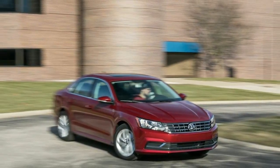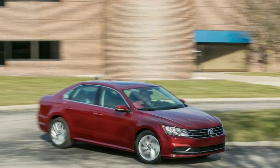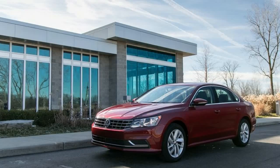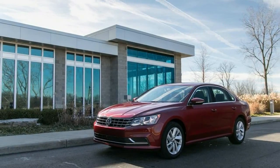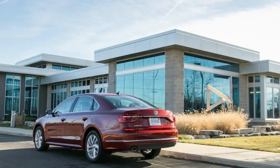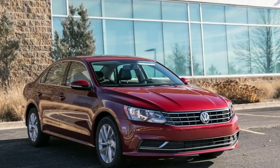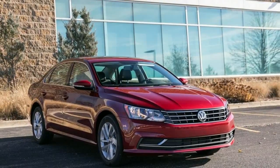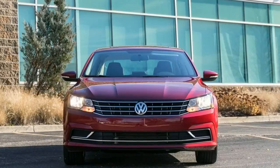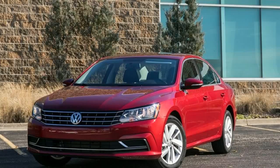Front brake rotor diameter thickness: 12.3 inches. Rear brake rotor diameter thickness: 10.7 inches. Drum rear: NA. Emissions: 6.1 tons per year of CO2 at 15,000 miles per year. EPA Greenhouse Gas Score: NA.